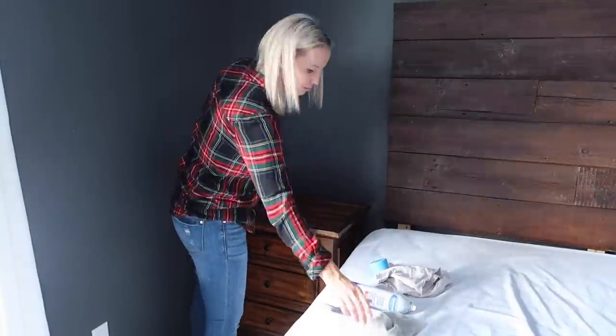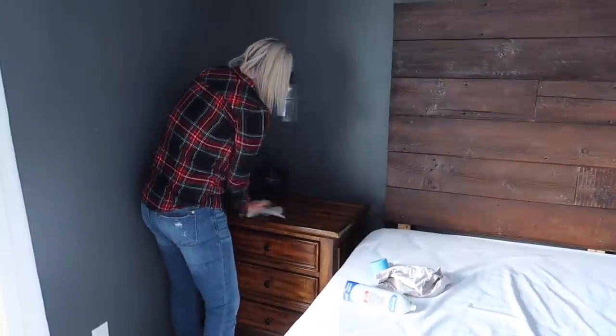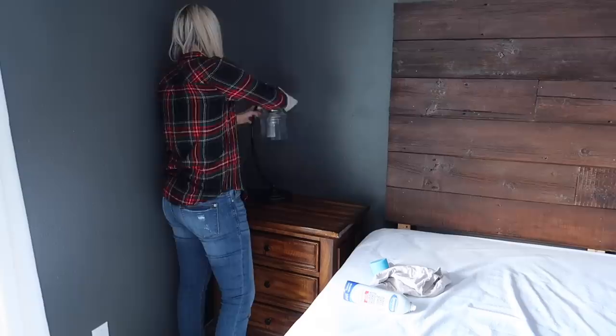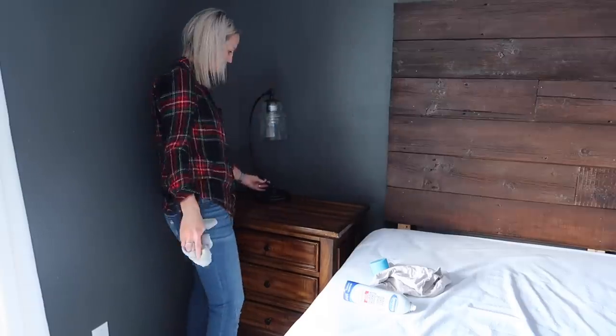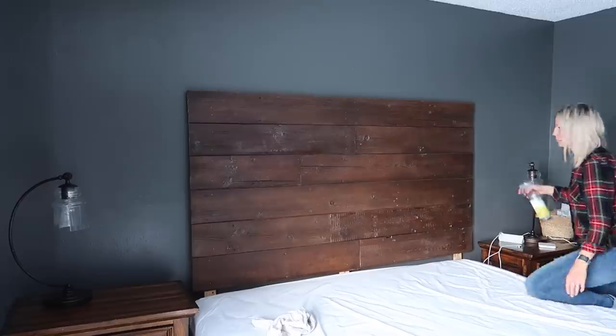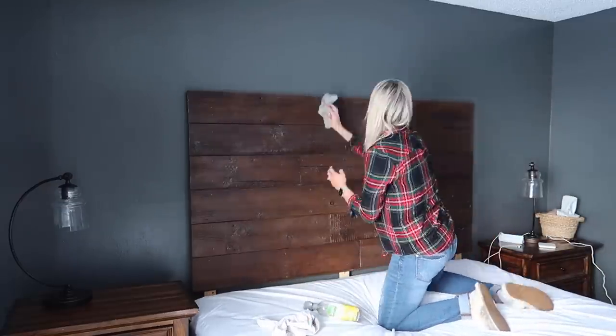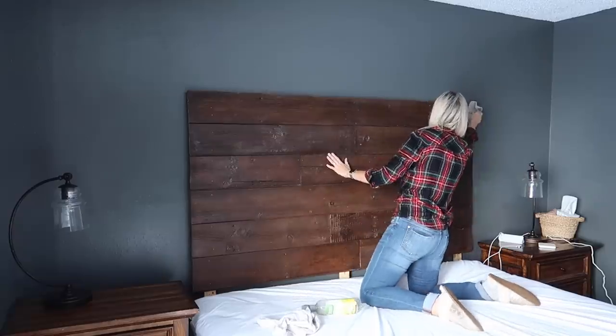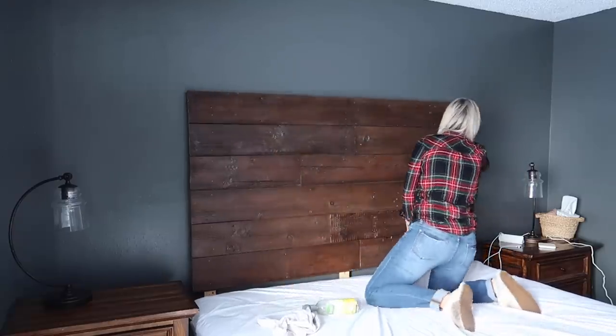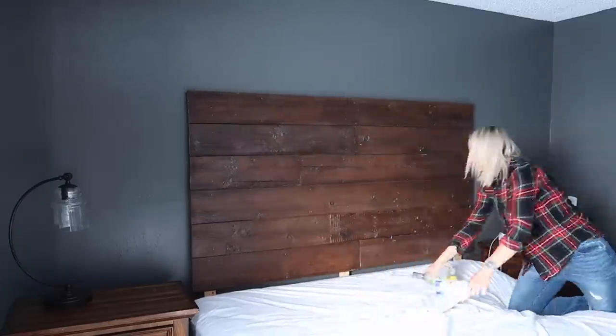It's very dusty. I'm using the Seventh Generation wood cleaner as well as the Spray Way glass cleaner on both of the lamps.